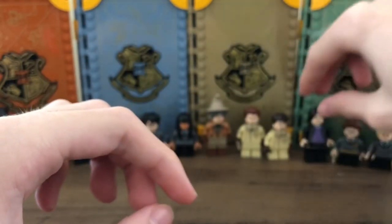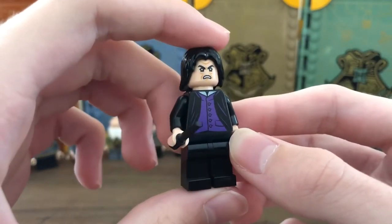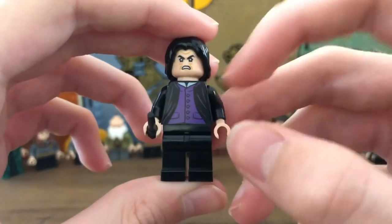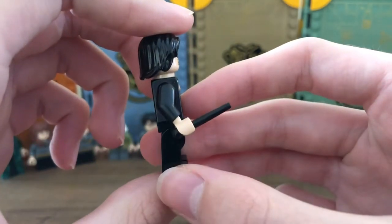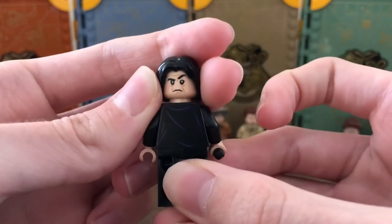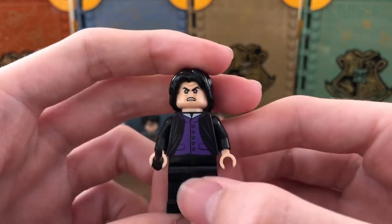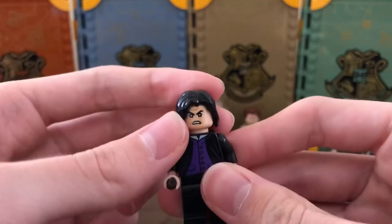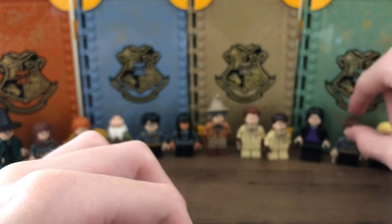Moving to the Potions Classroom minifigures: Professor Snape is different from previous versions — unfortunately missing the leg printing compared to other Snape figures. The torso print is also different, with some purple lines and a slightly different collar and vest. He has a black wand and more detailing on the back with purple jacket wrinkles. The expressions are quite stern — very Snape-like. I really like this Snape minifigure overall, though it's a bit of a downgrade from previous ones without the leg printing.